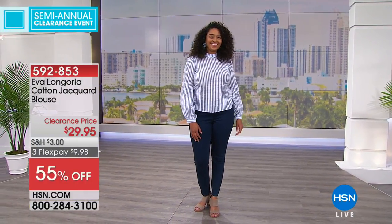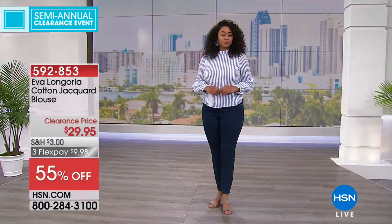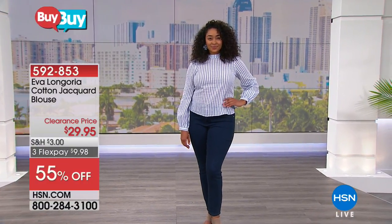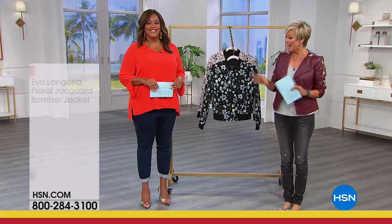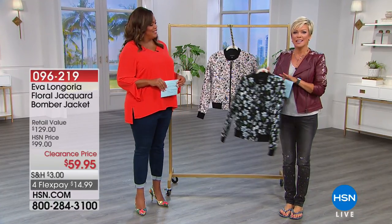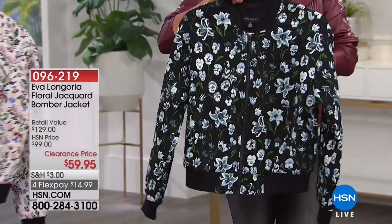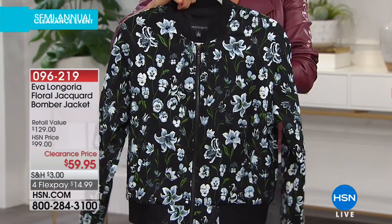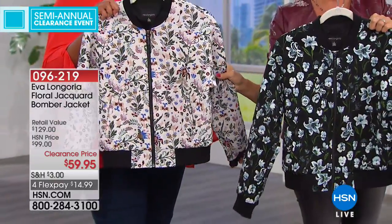I love this bomber jacket — isn't it cute? If you want to mix stripes with floral, you can — and it's 55% off. Get it home. Eva hit it out of the park; her line was beautiful. I love what she did with this bomber jacket — that juxtaposition of masculine and feminine. This adorable little floral black bomber jacket — we've got another color choice as well. It's on clearance, 23 and a half inches in length, beautifully made and fully lined. This is that woven jacquard fabric.